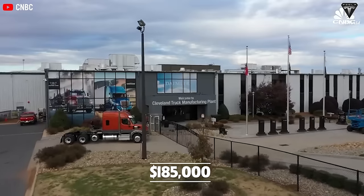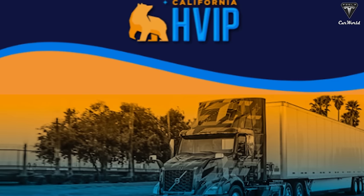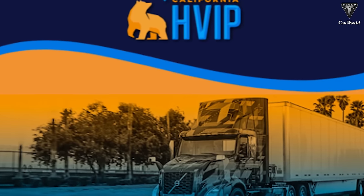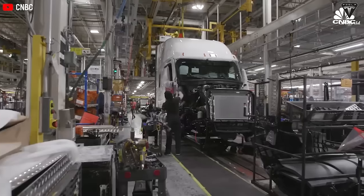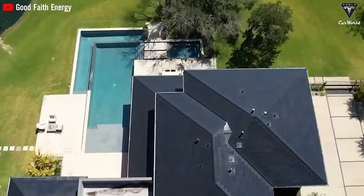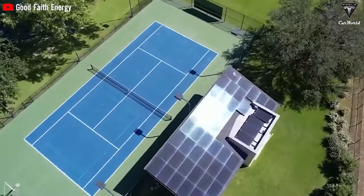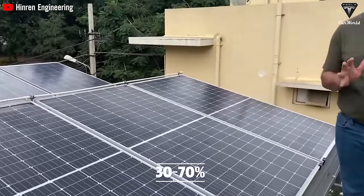New York offers up to $185,000 for an electric Class A truck. California's HVIP and other places provide substantial subsidies as well. The U.S. Federal Clean Air Act offers a $40,000 tax credit for electric trucks. There are also credits and deductions for solar energy and stationary energy storage projects that range from 30% to 70% of the total cost.